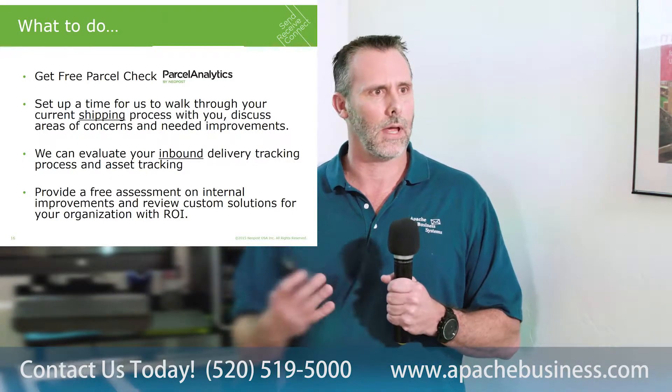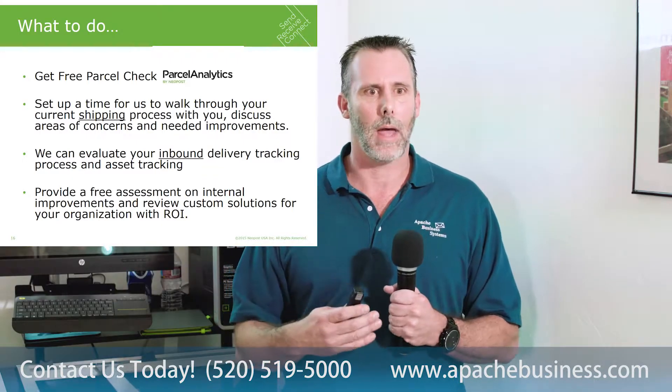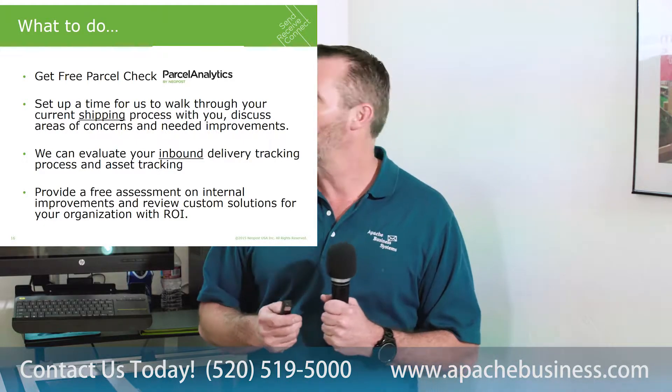And even if we don't have the right product to help, we'll certainly give you some advice and feedback and make sure that we can help any way we can.